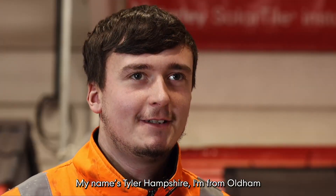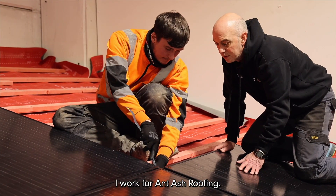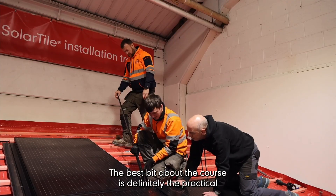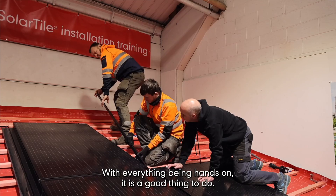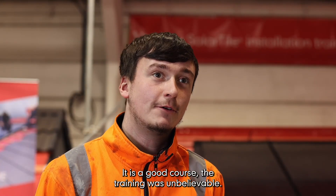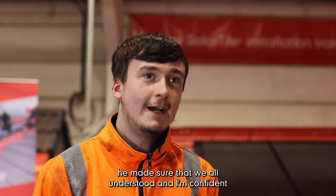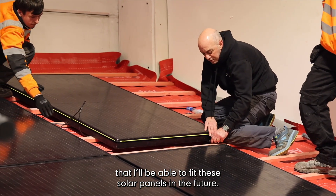My name's Tyler Hampshire, I'm from Oldham, and I work for Antash Roofing. The best bit about the course is definitely the practical — with everything being hands-on, it is a good course. The trainer was unbelievable; he made sure that we all understood, and I'm confident that I'll be able to fit these solar panels in the future.